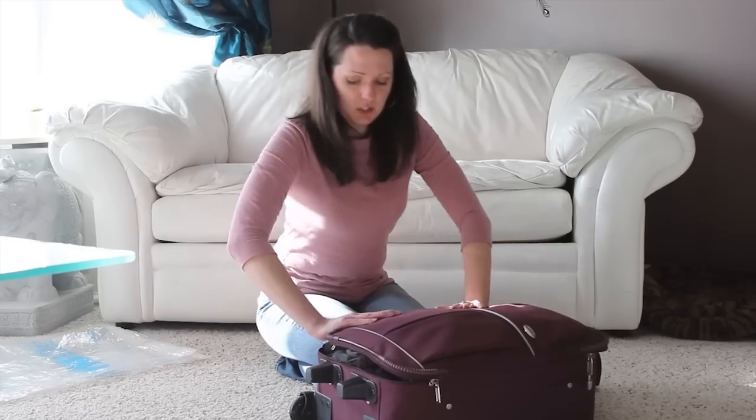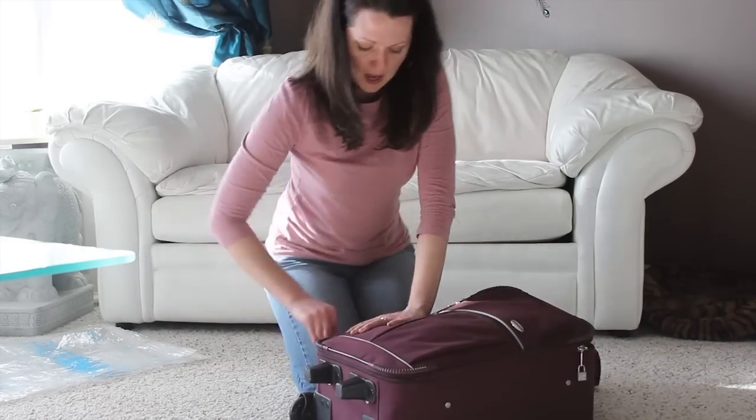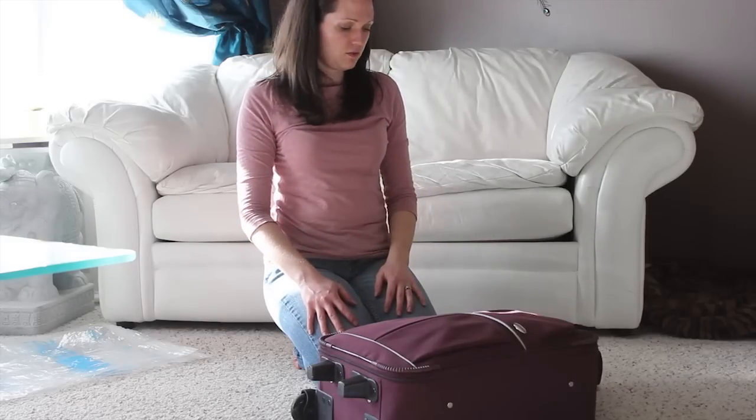As you can see, not a very efficient way to pack — not gonna bring any souvenirs back. On to contender two: rolling.